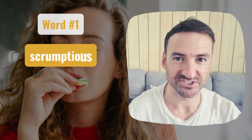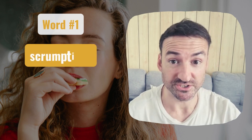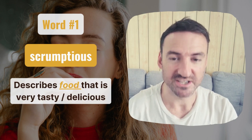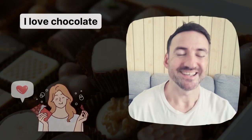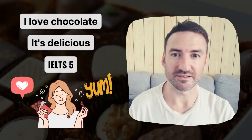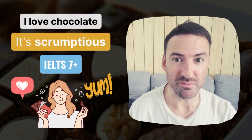So our first word is scrumptious. Scrumptious means food that is very tasty or delicious. It's very simple to use. Instead of saying, 'I love chocolate, it's delicious,' which is very basic English, we can now upgrade it to, 'I love chocolate, it is scrumptious.'